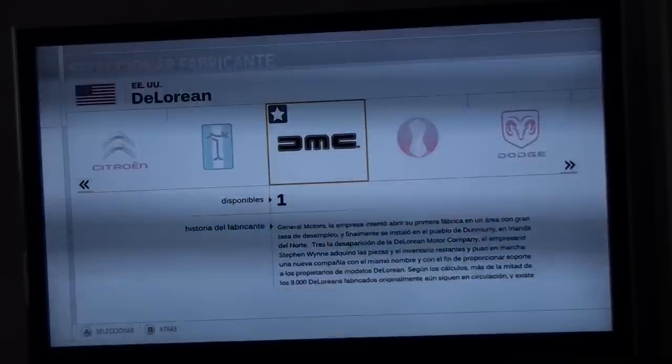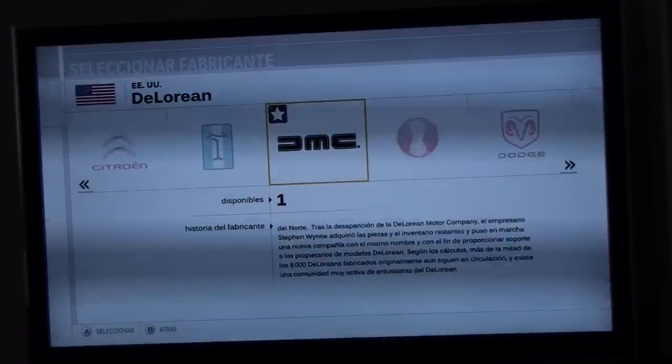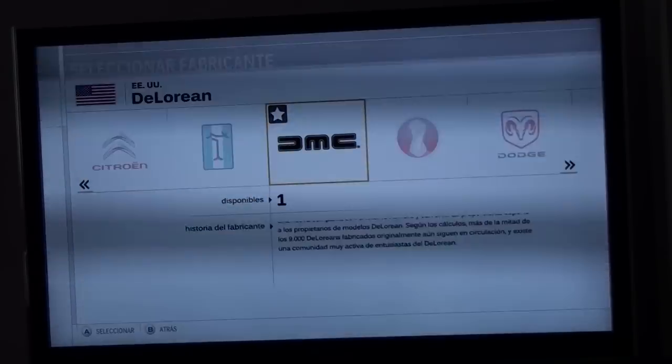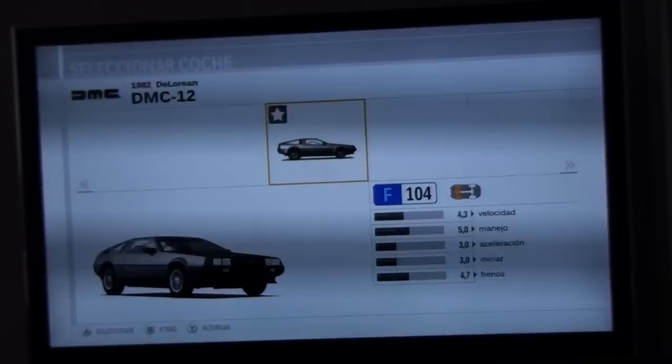This is the Forza Motorsport 3 new DLC, the Community Choice Pack, and today we're going to test one of the new brands, which is DeLorean, or DeLorean Motor Company, DMC. And if you know the tune I've just sung out, yes it is — it's the only car they've ever made, the DMC-12.